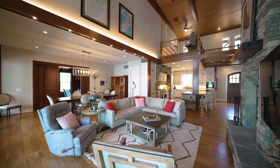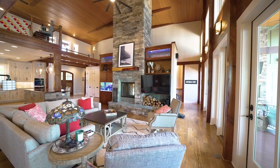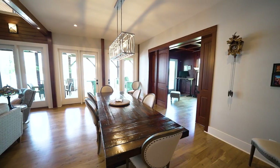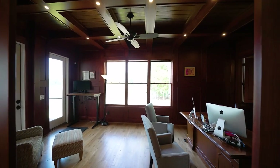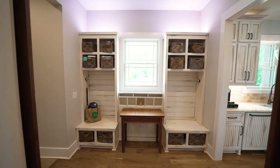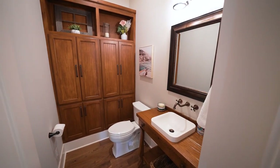Soaring ceilings and a lakeside wall of glass summon you to the great room that leads to a generous formal dining area. Double doors introduce a well-appointed office with wainscoting and coffered ceilings. The floor plan is both thoughtful and deliberate.